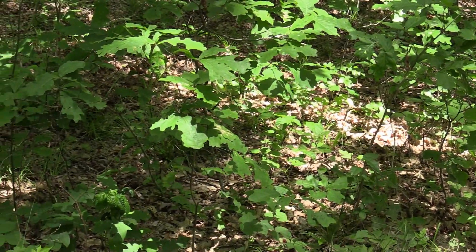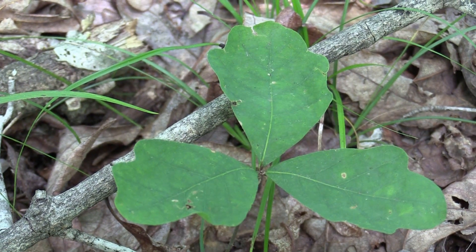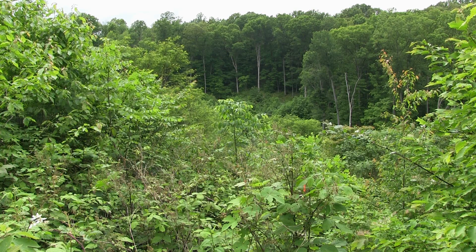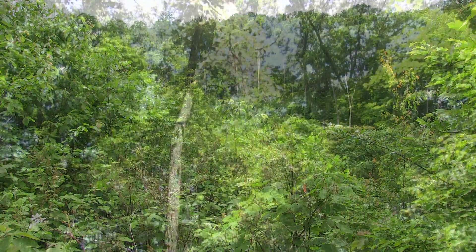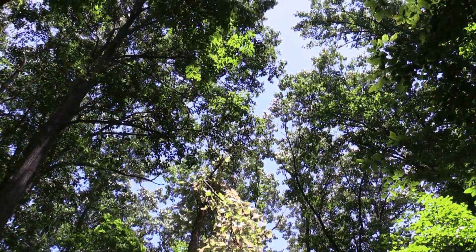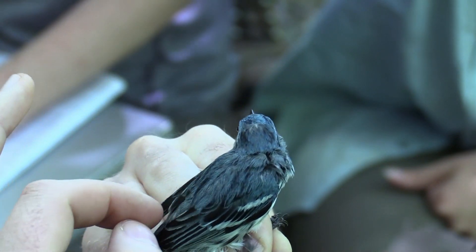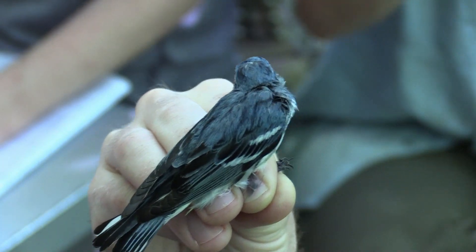Active forest management that promotes the regeneration of oaks — specifically white oaks, but also other oaks and hickories — and in the process creates small openings that Cerulean Warblers are attracted to, will benefit the species in the long run. The key to Cerulean Warbler conservation is to create a suite of characteristics the species uses for nesting and singing on its breeding grounds.